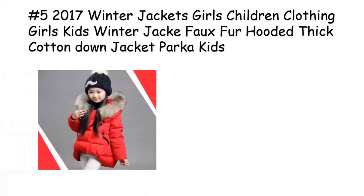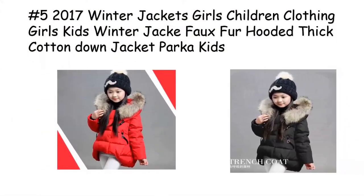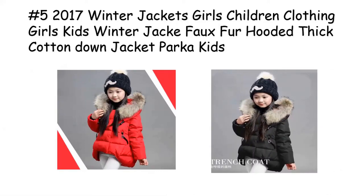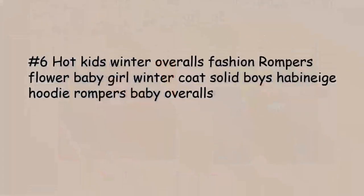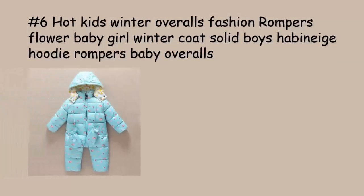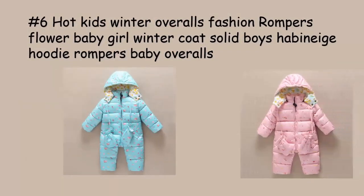Whether it's a casual day at home or a special occasion, this romper set is perfect for any event. The included cap and gloves complete the ensemble, making your baby boy the talk of the town. The attention to detail in this set is truly remarkable.